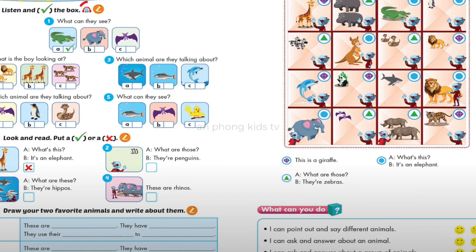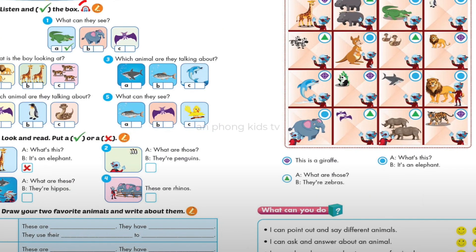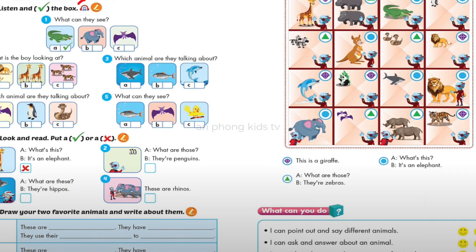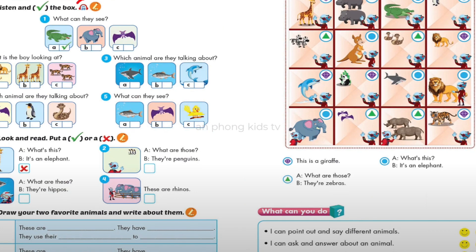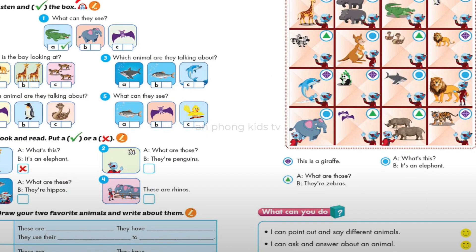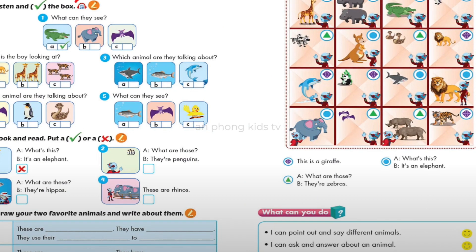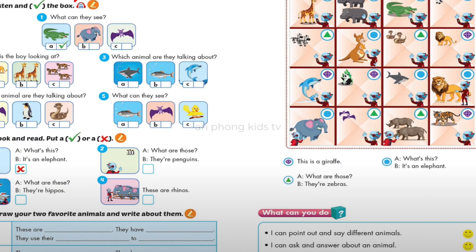Number 4: Which animal are they talking about? Wow, the zoo is really fun. Yeah, it is. Hey, what's this? It's a penguin. Number 5: What can they see? Hey Kim, look! Can you see it? Oh, what's that? Is that a bird? No, it's a bat. A bat? Cool.